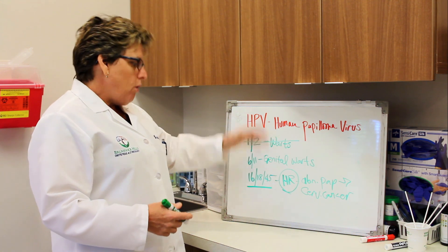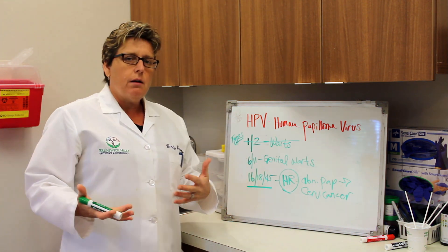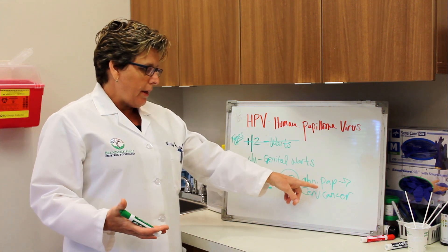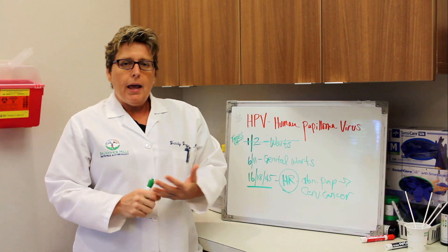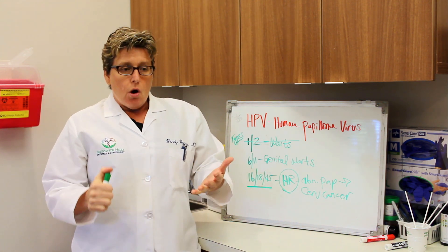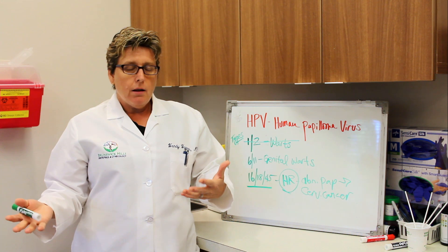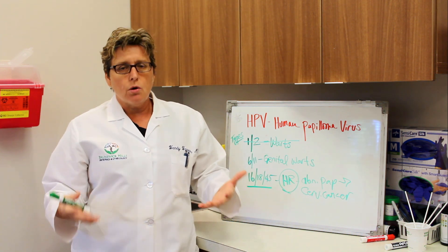Women are affected by all these subtypes. Men can be affected by types 6 and 11 because they can also get genital warts. However, men cannot be affected by the other subgroups that cause abnormal pap smears. Men can't be tested for the high-risk types, nor can they be treated for them. So men can be carriers but they don't know they're carriers, and that's why HPV is so common.